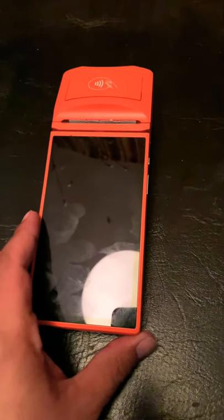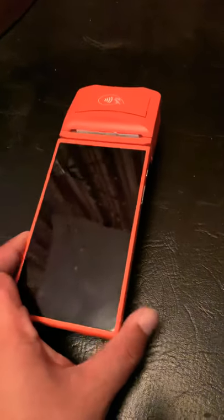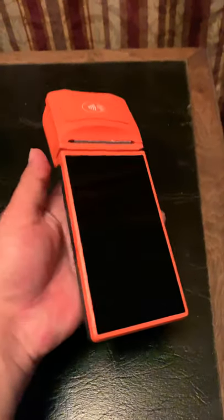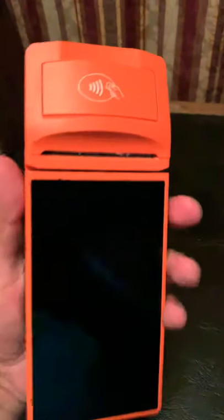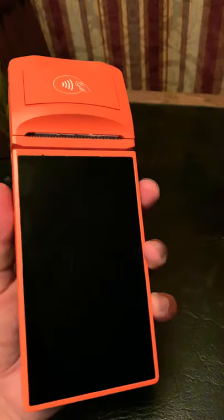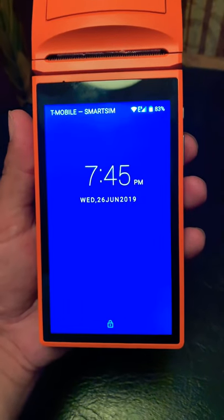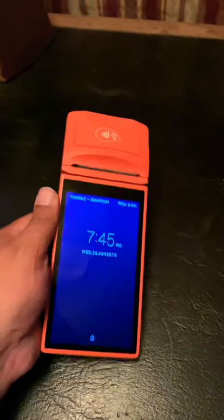Most Bitcoin ATMs range from three thousand to seven thousand dollars — this is only a fraction of that price. It is incredible. As you can see, it fits in the palm of your hand, you can take it anywhere you want. It's got a wireless card reader, a scanner on the back. It is distributed by Red Rocket Solutions, the company distributing this product. It's Wi-Fi capable and also 4G LTE with a T-Mobile SIM card.